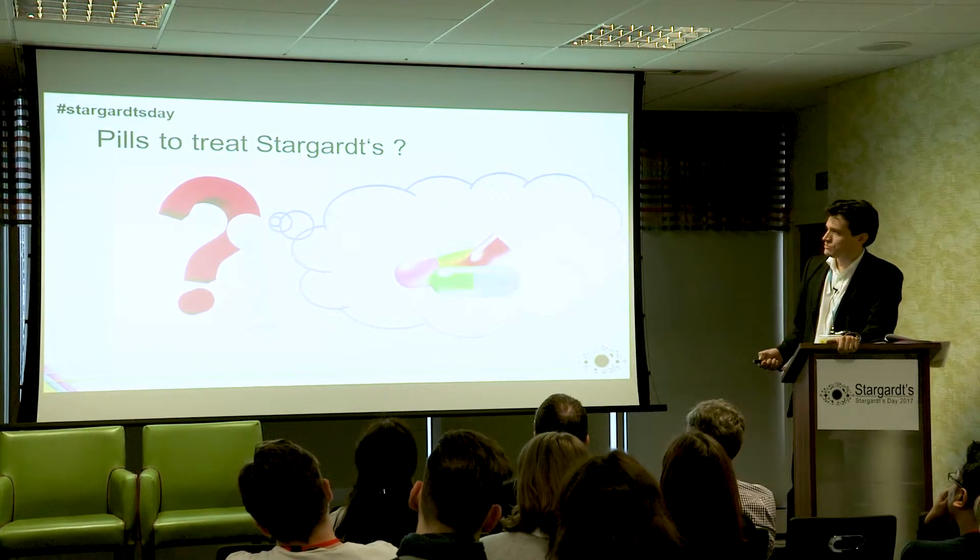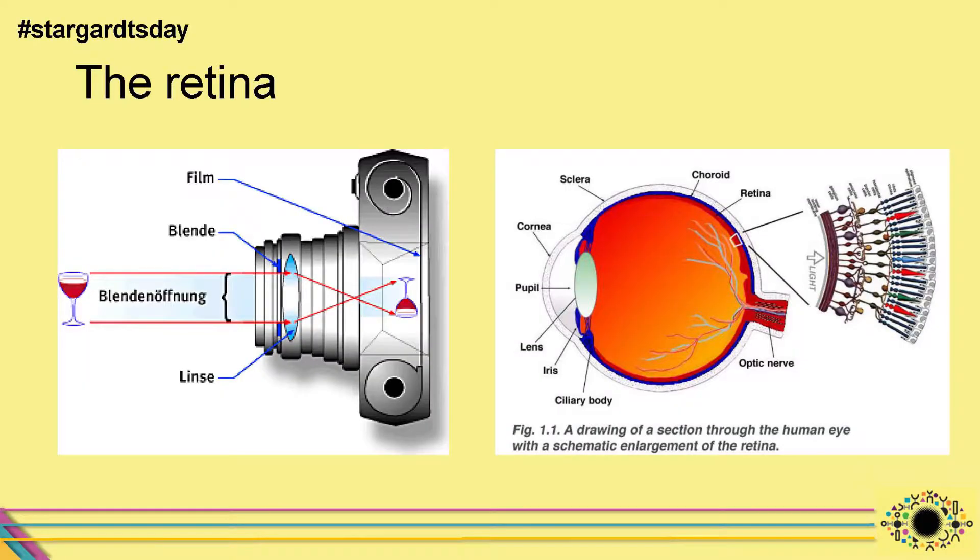To introduce you to the concept, we know that the eye works like a camera and the retina is like the film. The retina consists of several layers and the special layers we are interested in are the photoreceptors — the seeing cells, the cells that are able to recognize light.